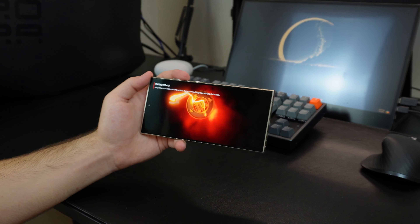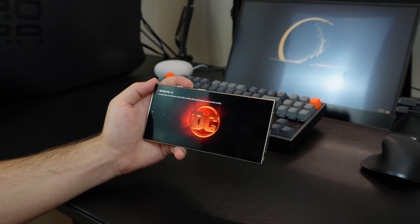They did tone it down compared to previous generations of their S series, but it's still a very beautiful display. Day-to-day content — watching YouTube videos, watching Netflix on this device — has just been a blast.